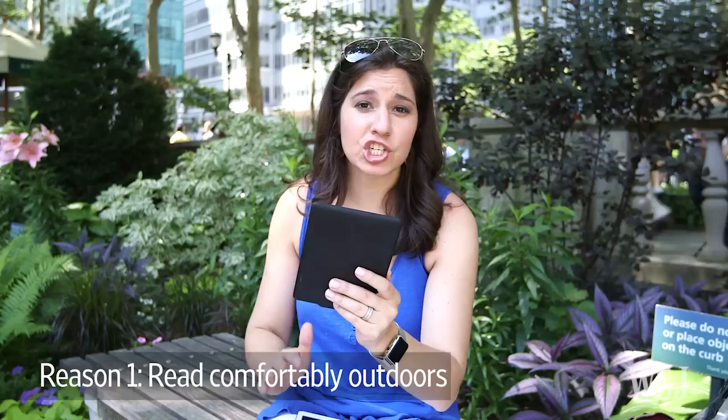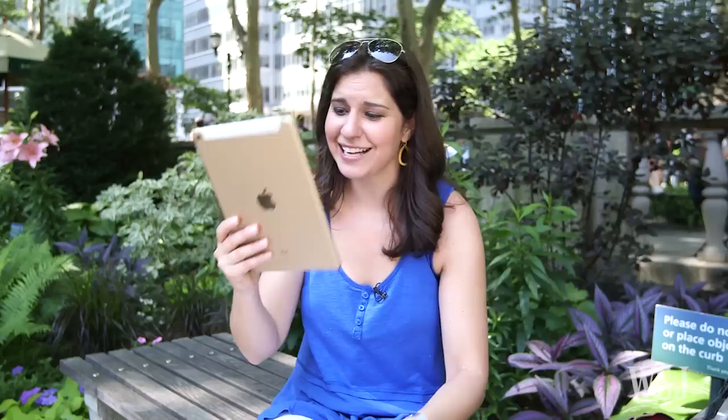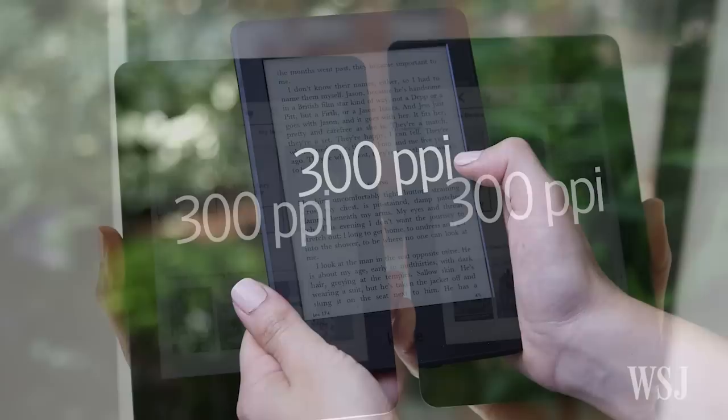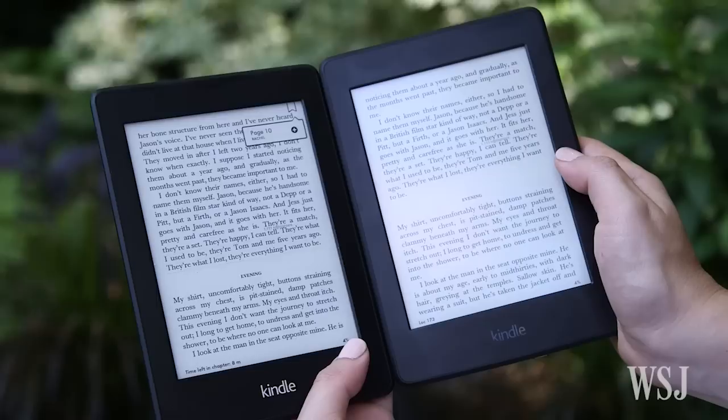There are two reasons I keep buying e-readers, and why I've been waiting for this new Paperwhite. The first reason is this new high-resolution e-ink screen, which I can actually use to read in direct sunlight, unlike the iPad's screen. The 6-inch e-ink screen now has the same high-resolution 300 ppi screen as Amazon's more expensive $200 Kindle Voyage.